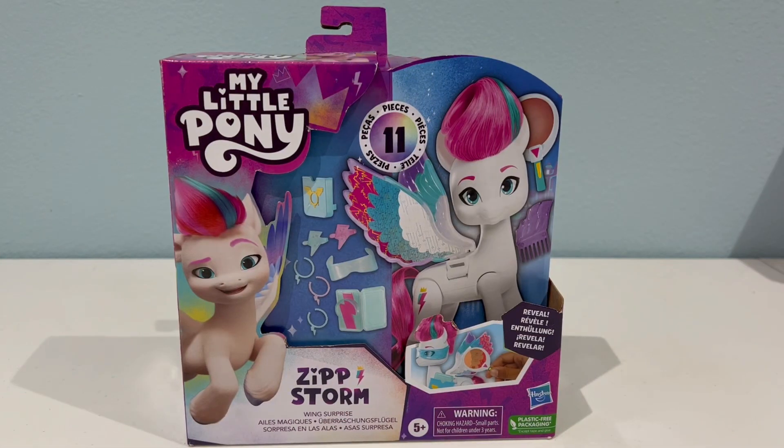So the next toy we're going to take a look at is the Zip Wing Surprise. Now according to the box, it looks like we take this little magnifying glass and run it over her wings to reveal like patterns or something — I'm not really sure how this is going to work, but we will find out. This Zip is different from the regular six inch figures — she does have movable legs and her wings move too.